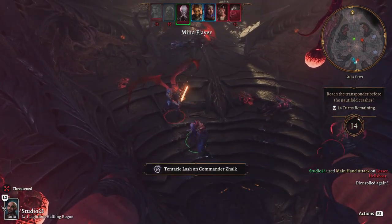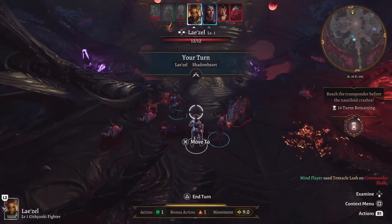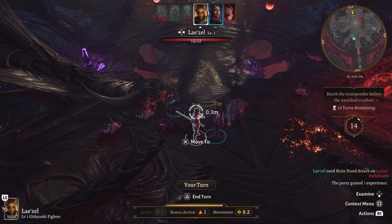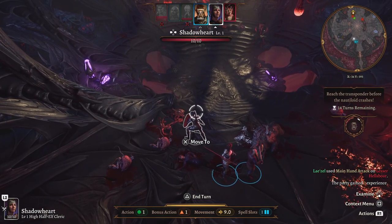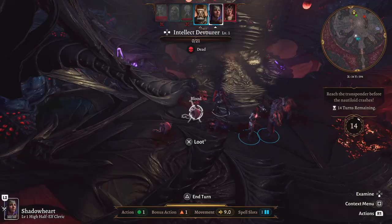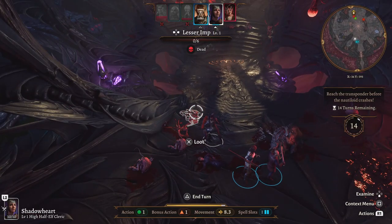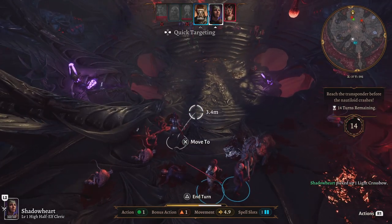For those who love action and adventure, Maneater is also on the list. Experience the ultimate power fantasy as the apex predator of the seas. Terrorize the coastal waterways as a giant shark and take down everything in your path. It's a unique and thrilling game that offers hours of fun.